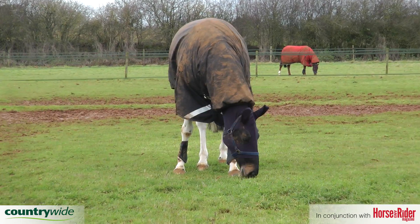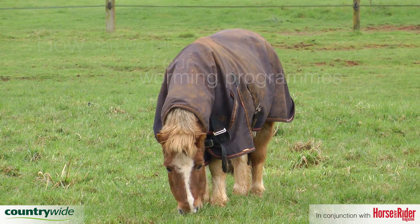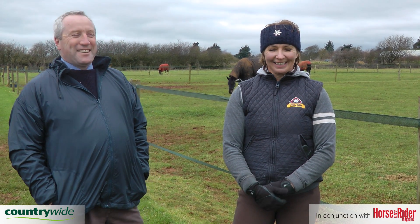Worming is a vital part of looking after our horses, but how can we tell if our worming programs are effective? Mark Hawkins from Countrywide is here to offer some advice.